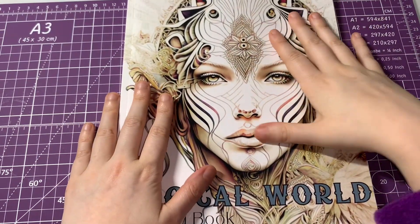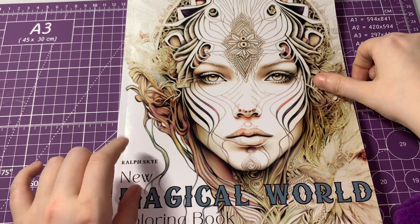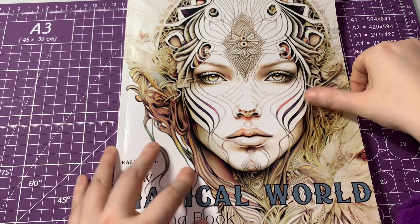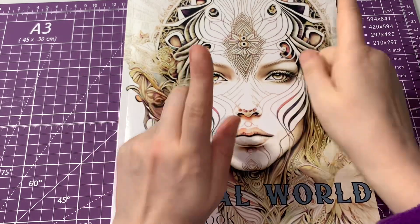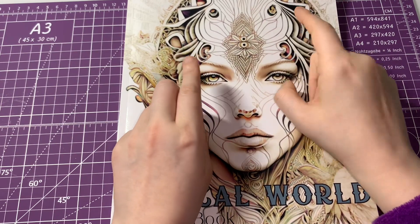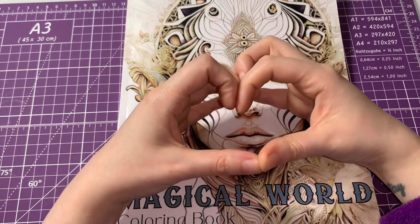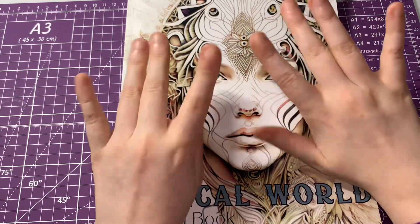So that was a flip-through of Magical Worlds, a new colouring book by Rolf Skye. If you enjoyed this video, hit the thumbs up button, subscribe, turn the notification bell on. Don't forget to follow my Instagram and Facebook group page, and also give my TikTok a little bit of love. I love you guys so so much and I'll see you guys in my next video — bye guys!